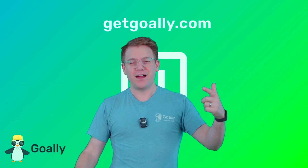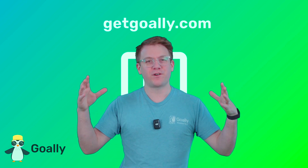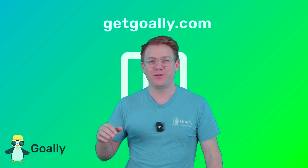My mind is blown! Where can I learn more about these videos? Oh yeah, getgoolly.com. There's no ads, there's no junk, just cool stuff for kids and a dedicated tablet. Check it out — getgoolly.com.